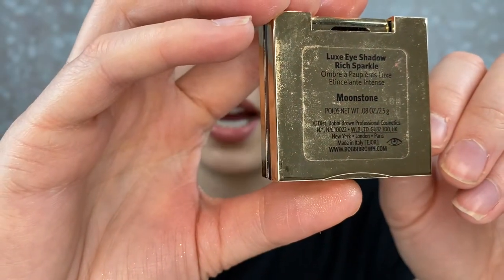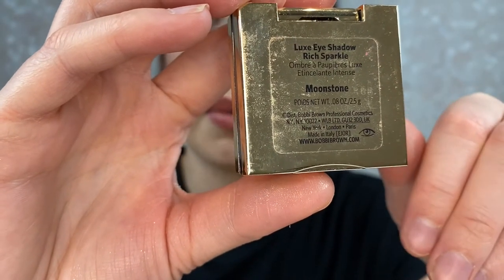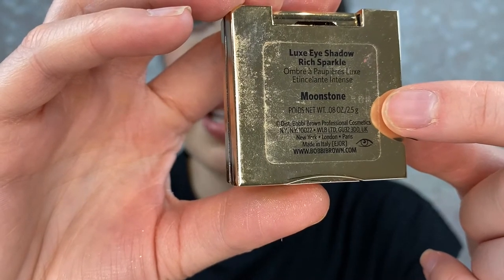Now we're going to look at this Bobbi Brown eyeshadow — something I know I've had for a long time because it just looks gross and beat up. It's one of their single eyeshadows, a really pretty moonstone color. Honestly if you pop it out that's the actual color, but mine just looks a little nasty. This one doesn't seem to have that little canister symbol with the months on it, but I can see stamped in the side what I believe to be the batch code.